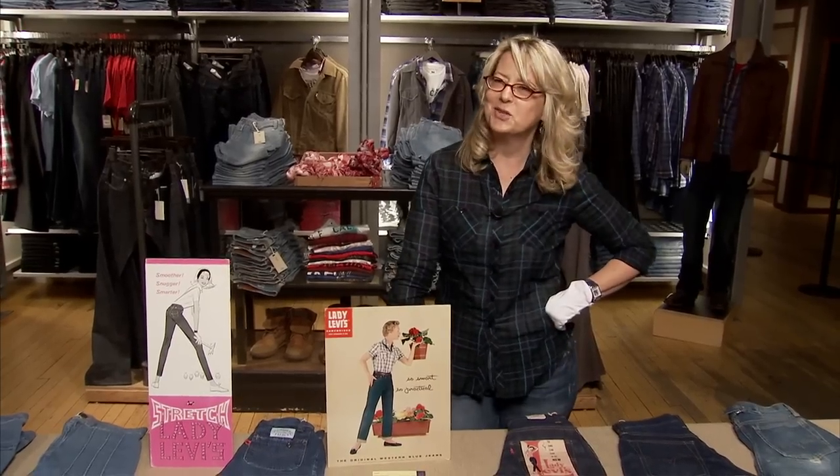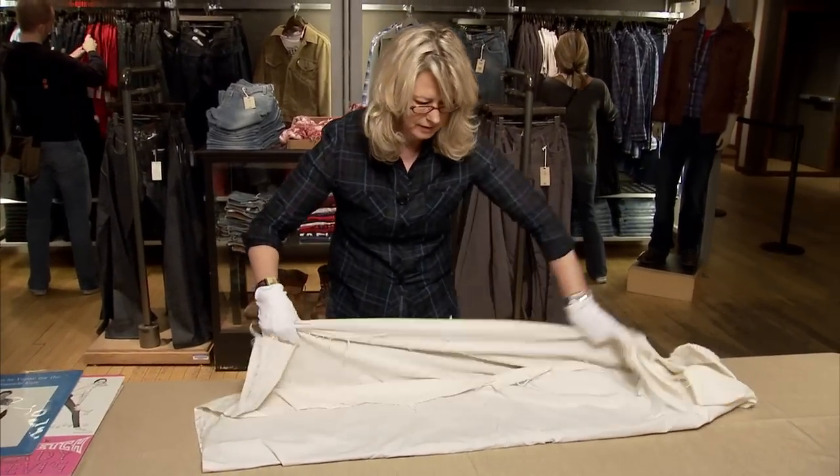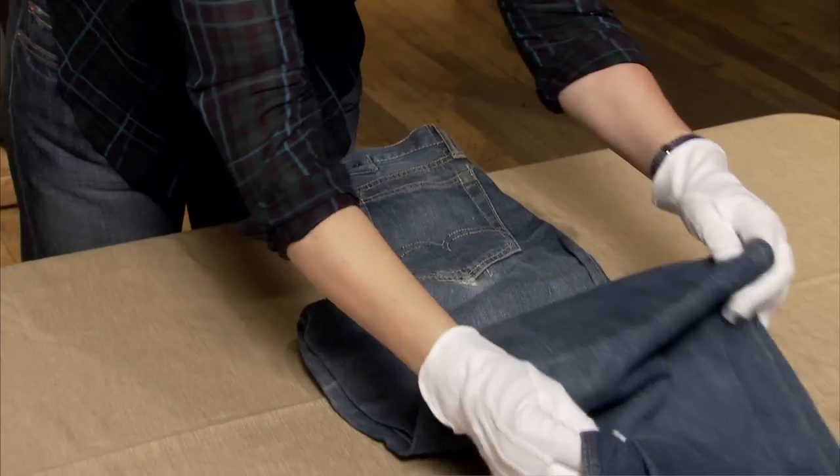I'm Lynn Downey, Levi Strauss & Company historian, and I'm here in our SoHo store in New York City with a fabulous selection of women's jeans from the company's archives.